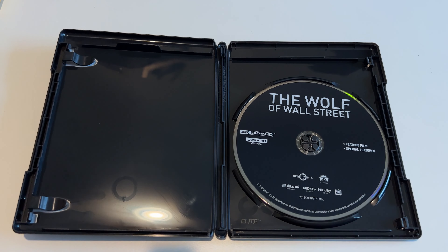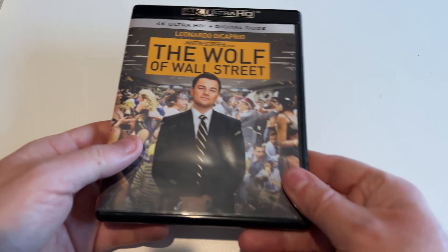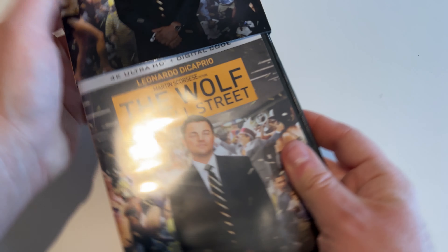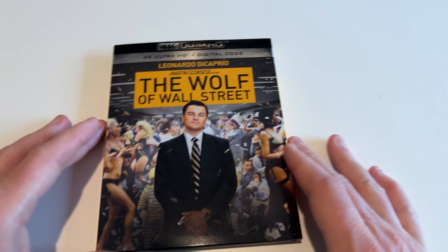I've heard that this transfer is supposed to be an improvement. I know this movie was a combination of shot on film and digital. Anytime you have 35mm film and high quality digital, that'll sort of help with the finished product there.